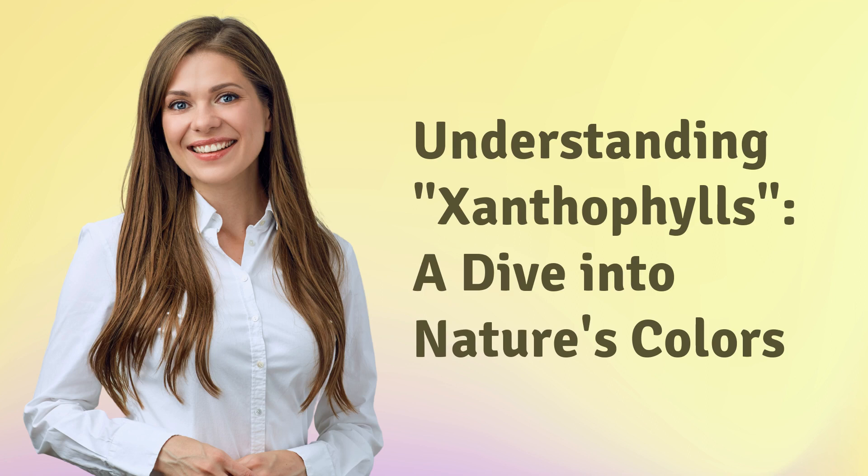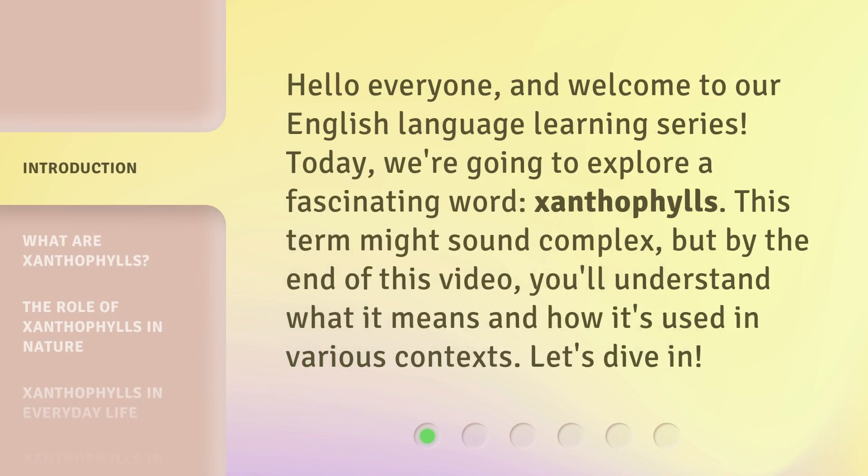Understanding Xanthophylls: a dive into nature's colors. Hello everyone, and welcome to our English language learning series. Today, we're going to explore a fascinating word — Xanthophylls. This term might sound complex, but by the end of this video, you'll understand what it means and how it's used in various contexts. Let's dive in.